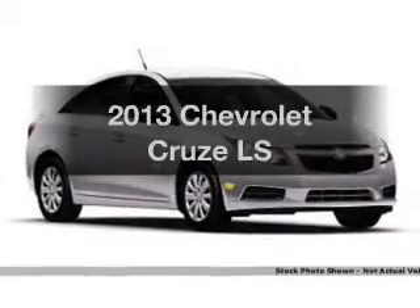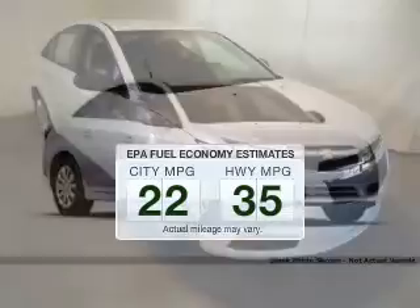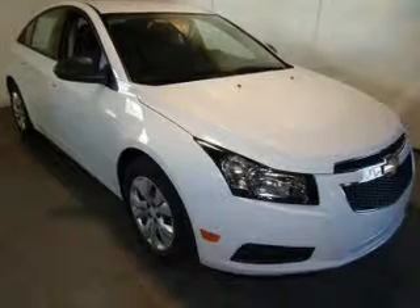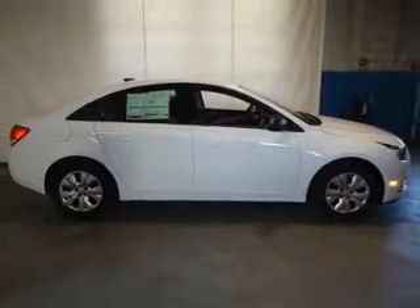Everything you need under one roof with this great vehicle. In the city or on the highway, you'll spend less time at the pump with this fuel-efficient vehicle. The powertrain includes front-wheel drive with an efficient four-cylinder engine connected to a smooth-shifting six-speed automatic transmission.